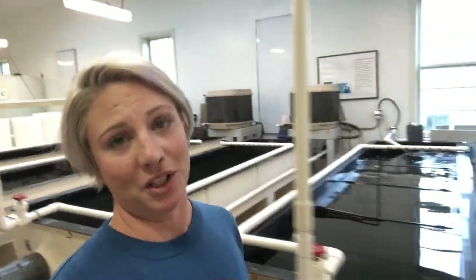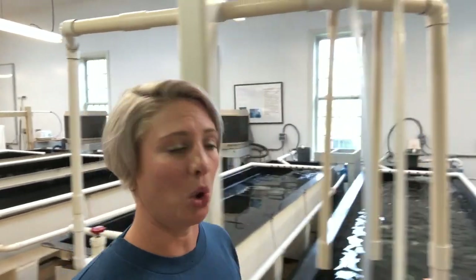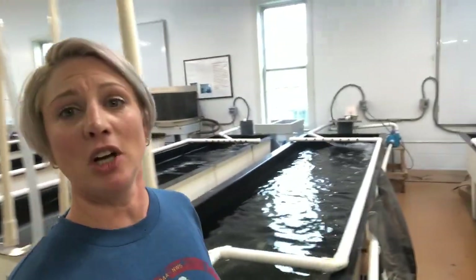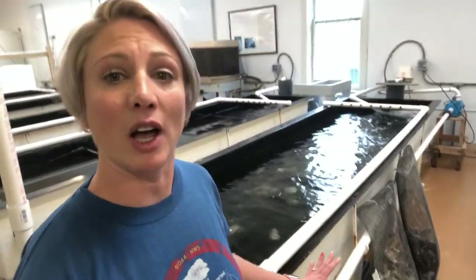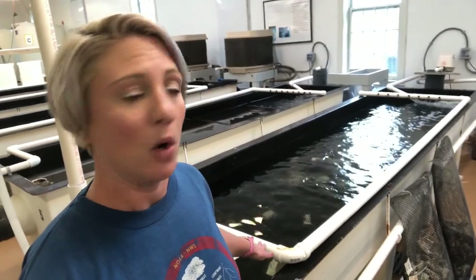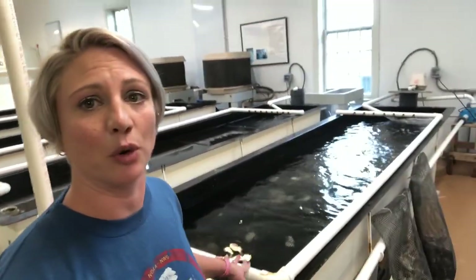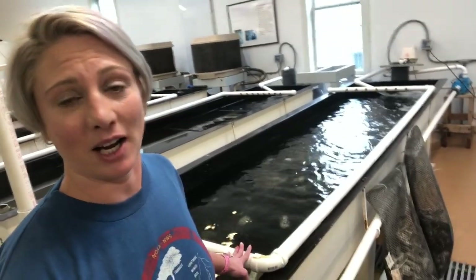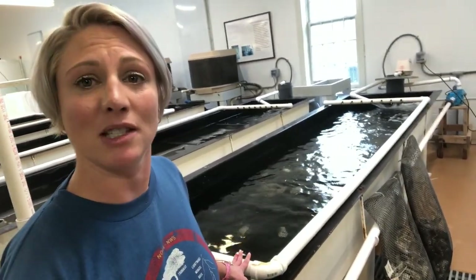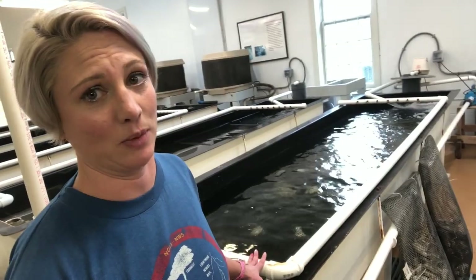Our first stop on this tour today is going to be our broodstock holding and conditioning area. That's all these large black tanks behind me, which hold all of the oysters that we're intending to spawn with this year. They're held in these large black bags inside the tank with constant access to algae through a water flow from the creek behind us. This allows them constant access to food, but it can be supplemented with algae that I grow here as well.